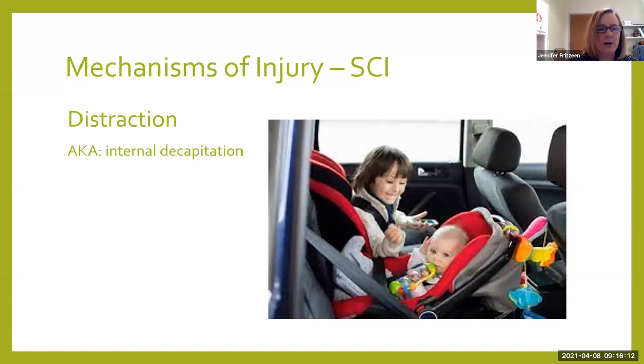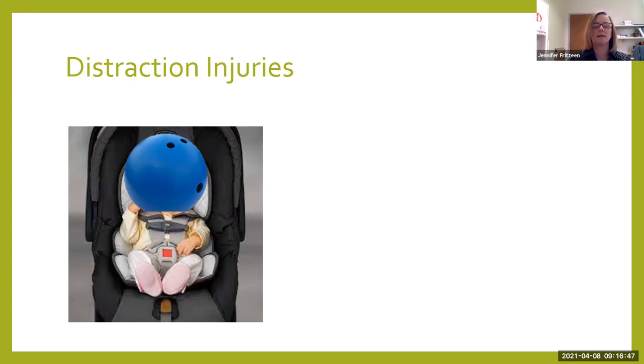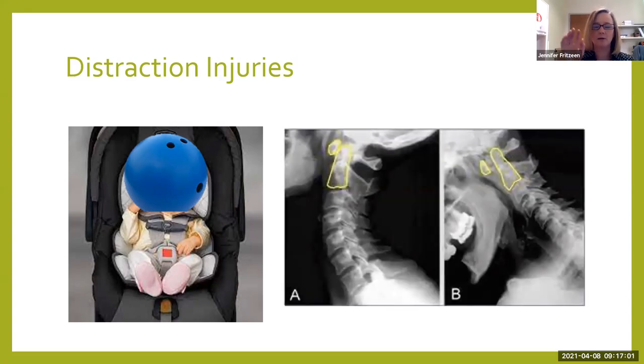Probably one of the spinal cord injury mechanisms very unique to pediatrics is distraction injuries, or internal decapitation. This is all about the way that car seat is positioned and how big that child's head is. We have this little peanut sitting in that car seat with a really floppy neck and a bowling-ball-heavy head. If they are facing backwards and you're in a head-on collision, the seat is going to absorb some of the energy before they hyperflect forward. But if they're facing forward and you have that head-on collision, that head is going to snap forward first with all the energy of the crash. These little guys are most susceptible to an injury between C1 and C2.